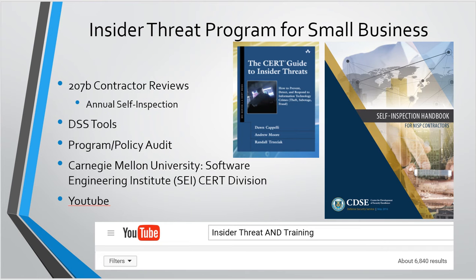The insider threat training and the contractor annual self-inspection review are tools that are already out there. CDSE just revamped the insider threat and self-inspection handbook. When you go in there now, they ask for a validation for each of the different items and have incorporated all the insider threat aspects — are you doing insider threat training, who's your ITPSO, are they trained, that kind of thing. There are a ton of tools out there and you can Google 'insider threat and prevention' and a ton of tools pop up.